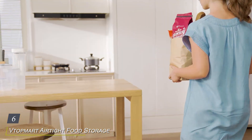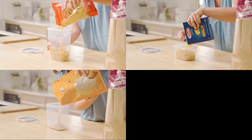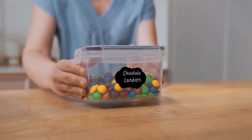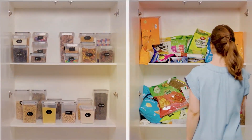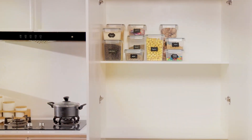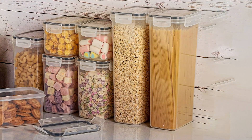Number 6: Vtopmart Airtight Food Storage Containers with Lids — your kitchen's new best friend. Engineered with practicality and quality in mind, these containers are designed to revolutionize the way you store and organize your food. Crafted from durable, BPA-free plastic, Vtopmart containers are built to last, ensuring long-term reliability and performance. The airtight seal and secure locking mechanism keep your food fresher for longer, preserving flavor and nutrients while preventing spills and messes. Featuring a sleek and space-saving design, these containers are perfect for maximizing storage space in your pantry, fridge, or cabinets. The clear body and lids allow for easy visibility of contents.